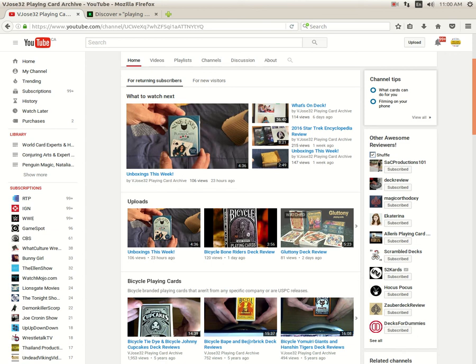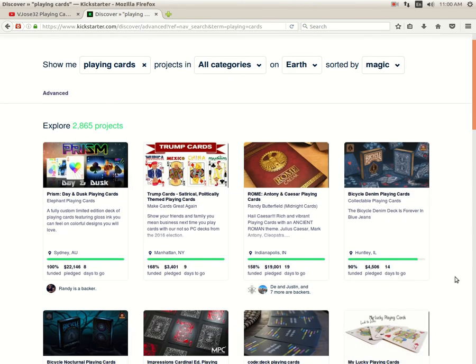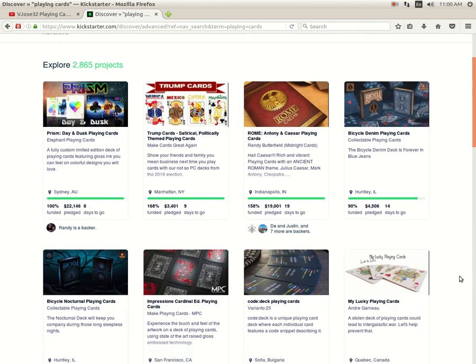Hello everyone, Vito Zayfurti back again with another edition of What's On Deck, your weekly look at what's new and exciting in the world of playing cards. Let's start off with Kickstarter. I actually got working audio today — I decided to try out my Ubuntu. It's been a while since I've been off Windows and the audio works.